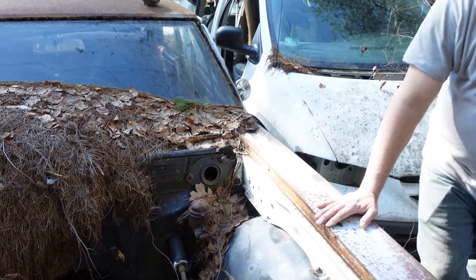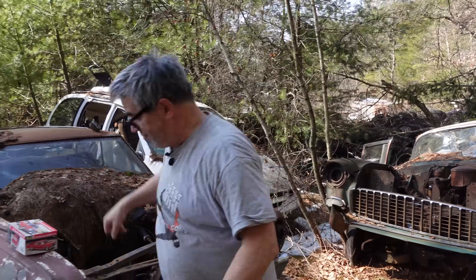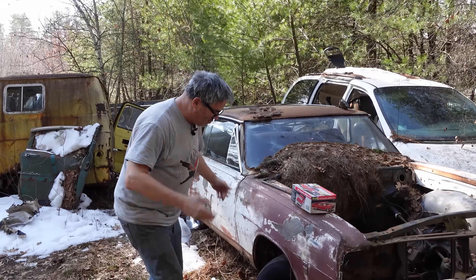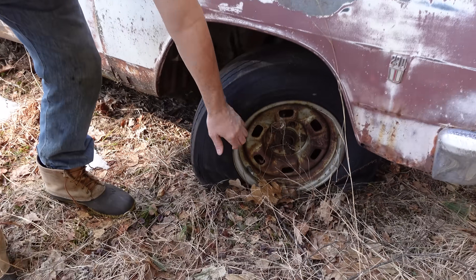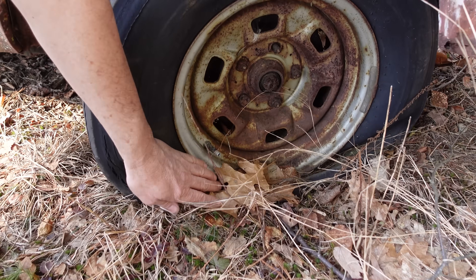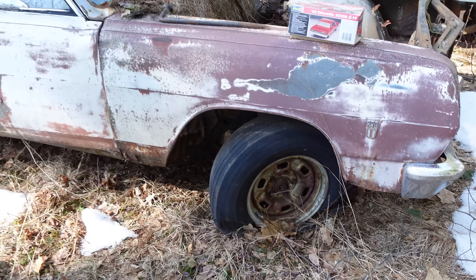The base Chevelle was the Chevelle 300, then the Chevelle 300 Deluxe, then the Malibu, and then the Malibu Supersport — which we have right here. The wheels on this one are later, 1971-up 14-inch rally wheels seen on Novas and Camaros of 1970 and '71 onward. Not factory stuff, but they bolt right on.